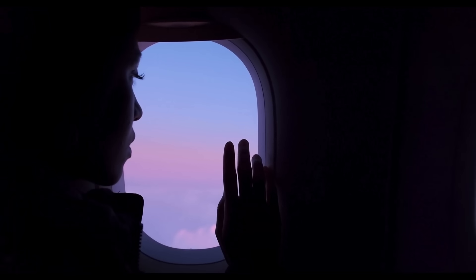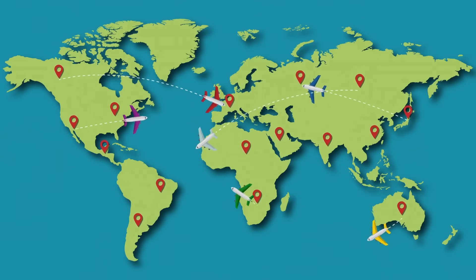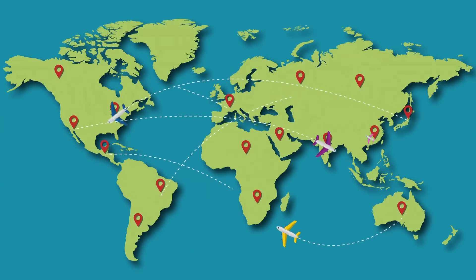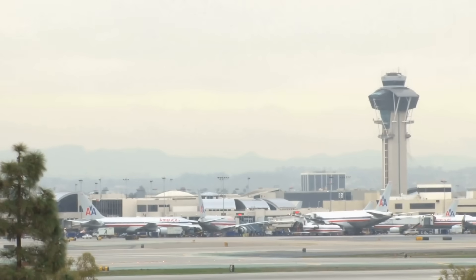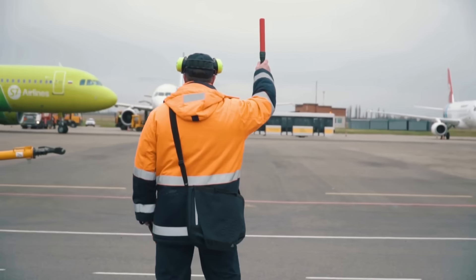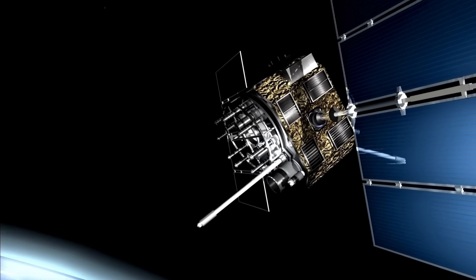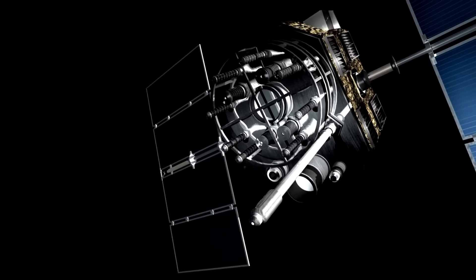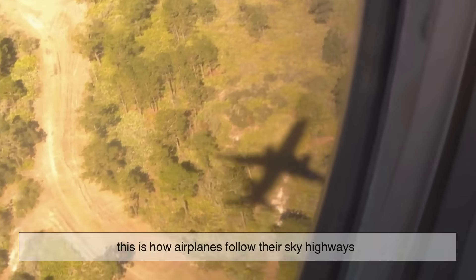So the next time you look out your airplane window and see nothing but open sky, remember: it's not empty. It's one of the busiest highways in the world — invisible to your eyes, but crystal clear to those who guide it. From the flight plans filed on the ground to the controllers handing off planes like relay batons, to the satellites painting invisible lanes across the globe — this is how airplanes follow their sky highways.